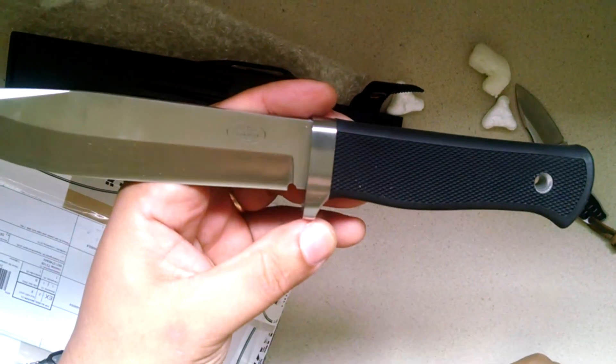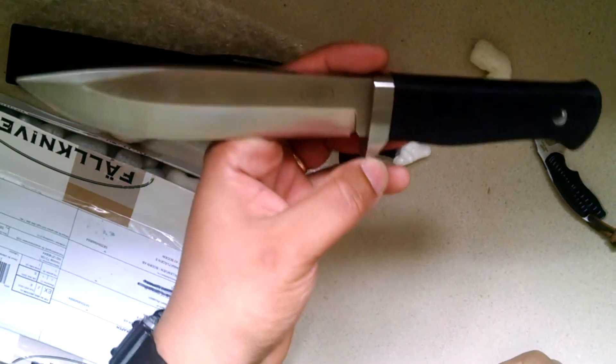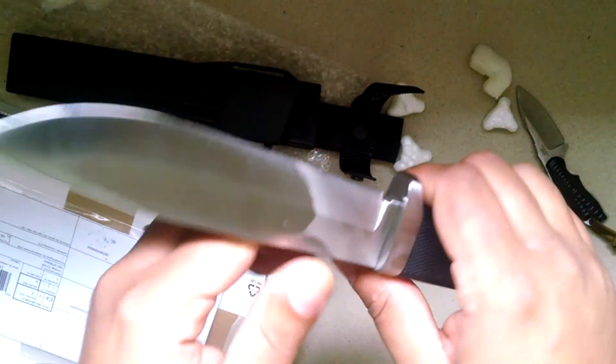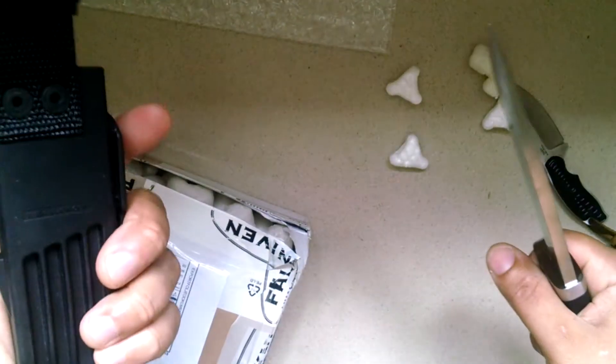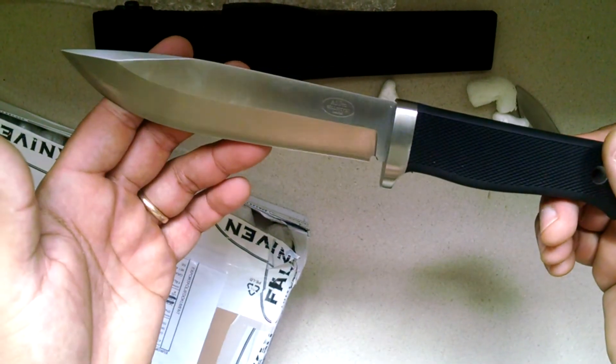Brand new one. Now if that problem happens again, I'm probably just going to re-handle the knife. Wow, super stoked. Thank you, Felkneven, for replacing my A1 Pro.